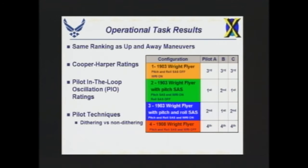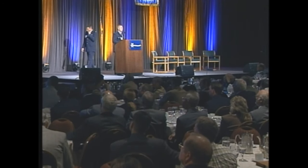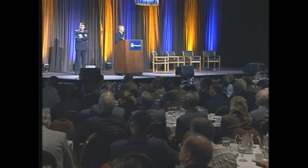Much like we did with the up-and-away maneuvers, we went and rank-ordered our configurations in terms of favorite to least favorite. What we found was that pitch augmentation was a necessity to do the operational task of level flight and landing. Those rankings were the exact same rankings that we had up and away. To try to put some numbers to our results, we were obviously collecting a lot of Cooper Harper ratings for each of the configurations and each of the landing attempts.